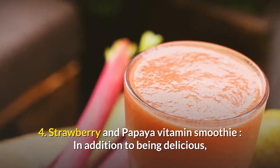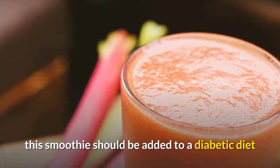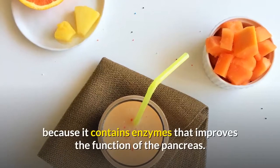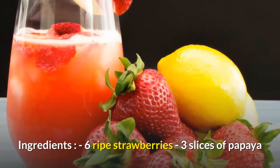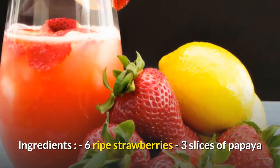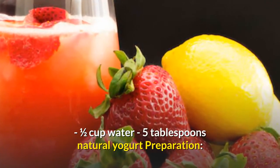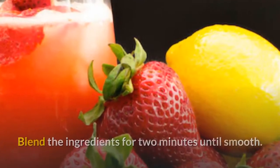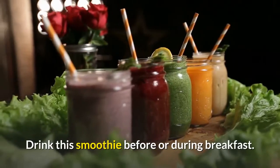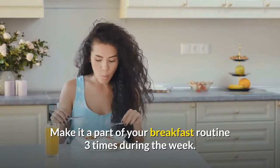Strawberry and Papaya Vitamin Smoothie. In addition to being delicious, this smoothie should be added to a diabetic diet because it contains enzymes that improve the function of the pancreas. Ingredients: 6 ripe strawberries, 3 slices of papaya, 1 half cup water, 5 tablespoons natural yogurt. Preparation: blend the ingredients for 2 minutes until smooth. Drink this smoothie before or during breakfast. Make it a part of your breakfast routine 3 times during the week.